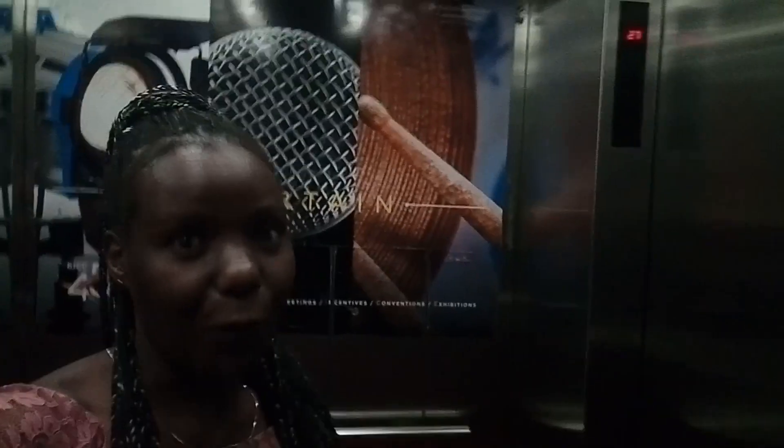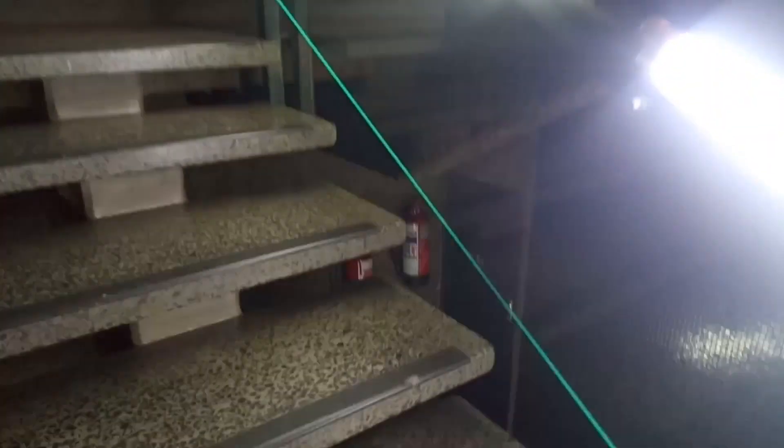So guys, we are heading to the top. This is how this lift looks like. Last time I showed you — this place is so scary! If you are alone you might get scared going through this place, but yeah, it's safe, it's very safe.